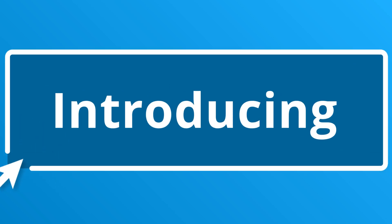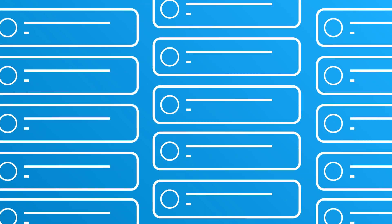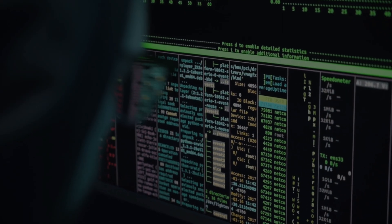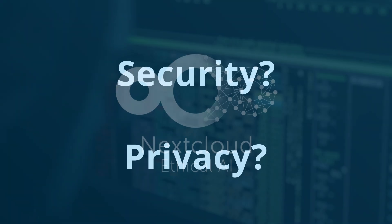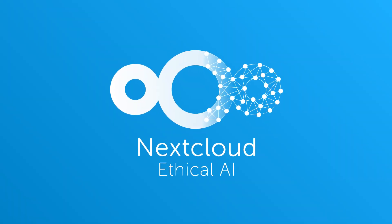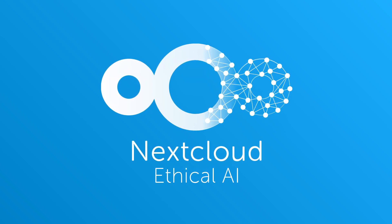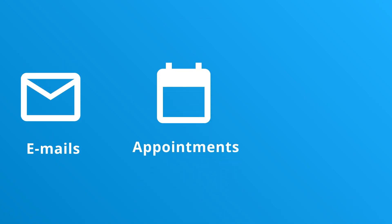Nextcloud Assistant 3.0 is here. With this release, we are introducing the ability of the Nextcloud Assistant to do tasks for you — it should save you time and help you do more. Many AI services introduce data security and privacy risks; at Nextcloud, we put you in control, giving you responsible AI options that avoid these issues. The new Nextcloud Assistant 3.0 can search through and provide convenient answers to questions about your data, execute everyday tasks such as writing emails, creating appointments, and sending messages.